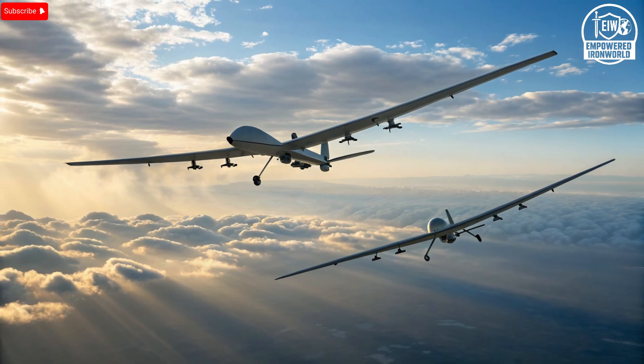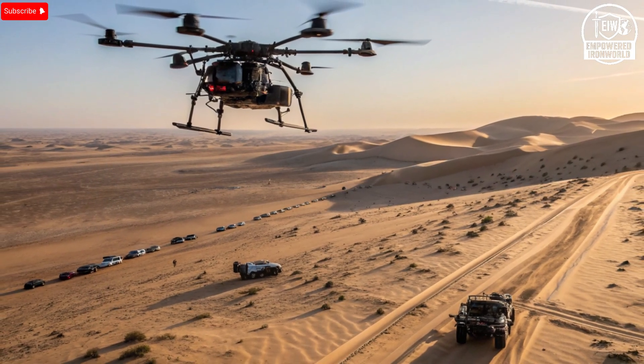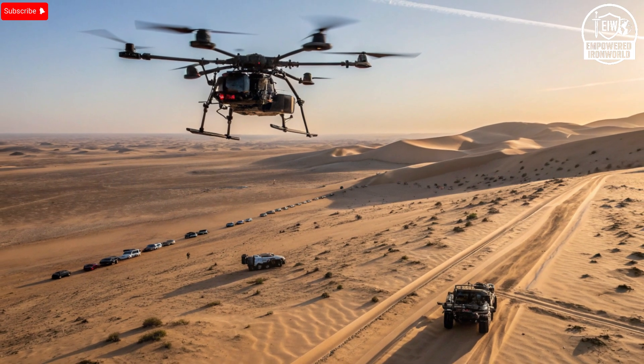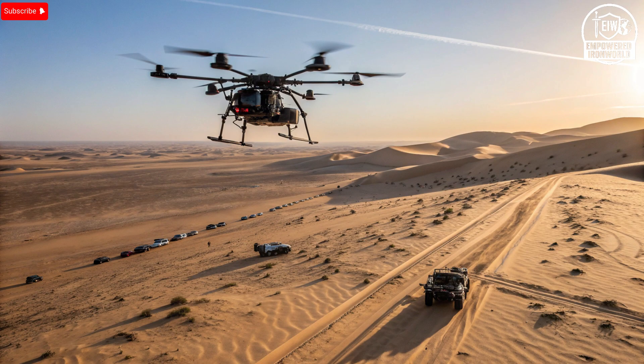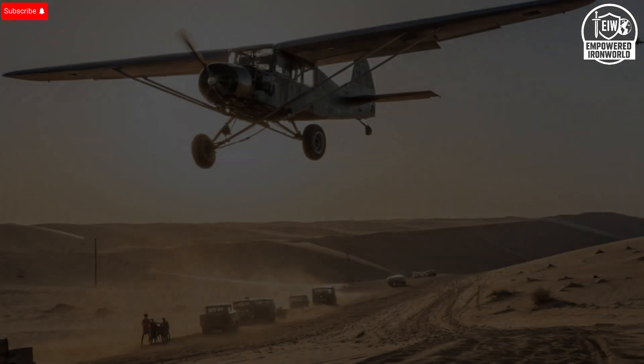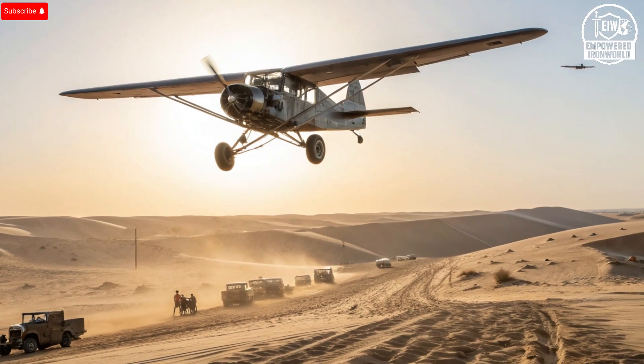Inside this machine lies the core of its intelligence. While it doesn't have a cockpit or seats, the Hermes 900's interior is its electronic heart. It houses mission control systems that communicate directly with operators on the ground through encrypted data links. Every signal is protected by top-tier cybersecurity measures to prevent interception or hacking. Operators can see real-time video feeds, control sensors, and analyze incoming data without delay, making it an essential asset for intelligence and reconnaissance missions. Its internal systems can continue functioning even if one component fails, and that kind of reliability gives military planners confidence when deploying it for high-stakes missions.